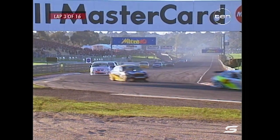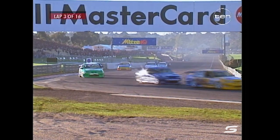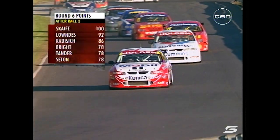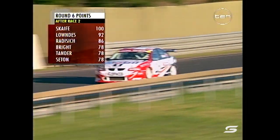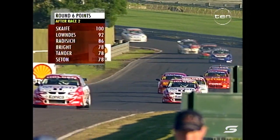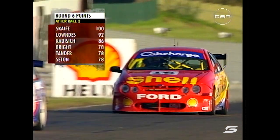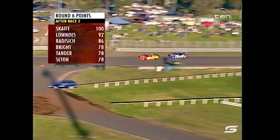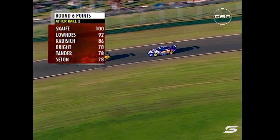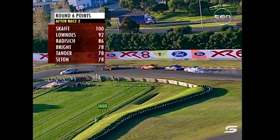Scaife didn't exactly lay a room with his feet in the air. It's got to be interesting to watch the pace of Lowndes, because he just did a 1:12.73 - he's the only man in the 12-second bracket that last time around. Scaife back in second at 1:13.9, but he got tangled up with Tander a little bit there. Paul Radisic in fourth, Johnson up to fifth. After race two, the points: Scaife on 100, Lowndes on 92, Radisic 86, and then three tied.